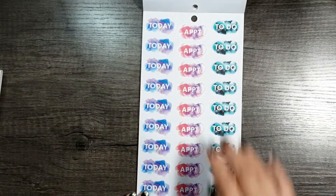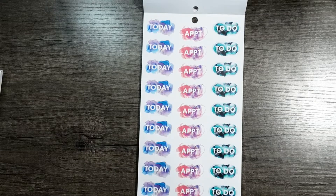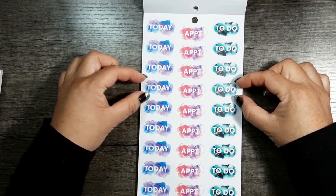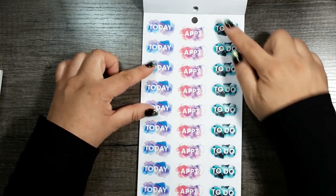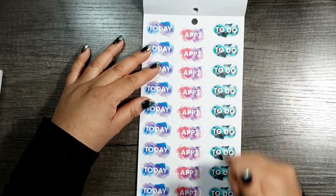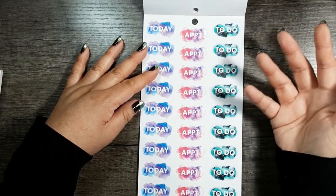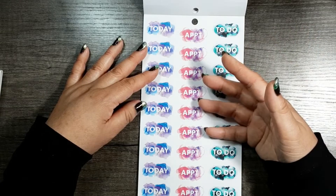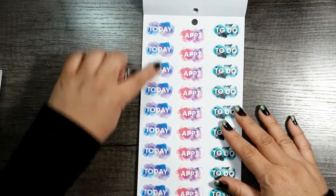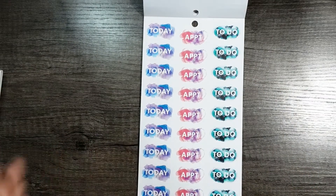Oh wow, these are amazing. Look at this today sticker — it's on clear sticker paper. You've got today, appointment, and to do. It's a really good size — not too small and not too big, because sometimes those stickers can be ginormous. What I love about the Recollections stickers is there are so many of them, specifically of the ones you actually need — not like one sticker you only get once. These are stickers that we use in multiples. Thank you, Recollections.